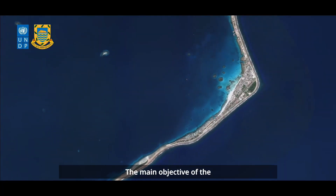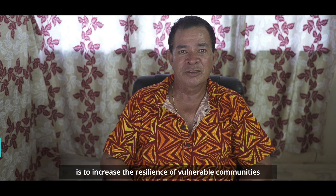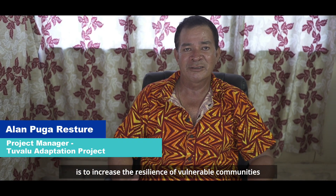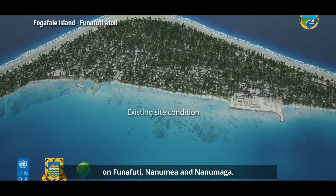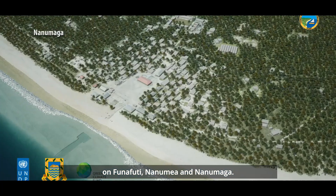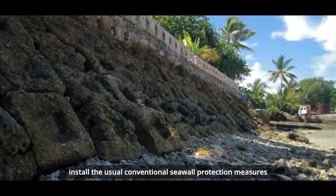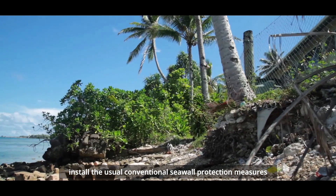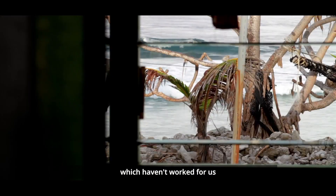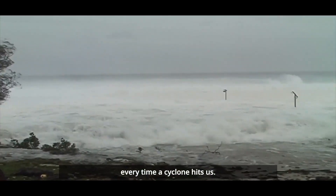The main objective of the Tuvalu Coastal Adaptation Project is to increase the resilience of vulnerable communities against wave-induced damages on Funafuti, Nanumea and Nanumanga. We have over the last 3-4 decades attempted to install the usual conventional seawall protection measures, which haven't worked for us and have been washed away every time a cyclone hits us.